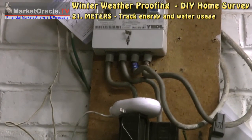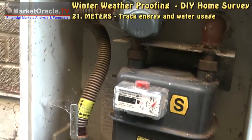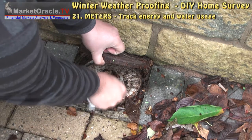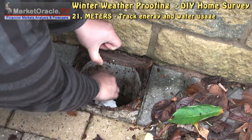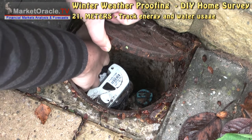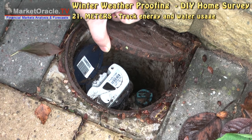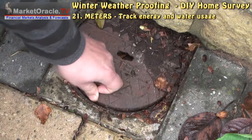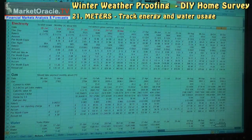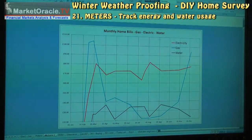Track your energy and utilities usage. Create a spreadsheet and graphs to monitor usage and identify any problems.